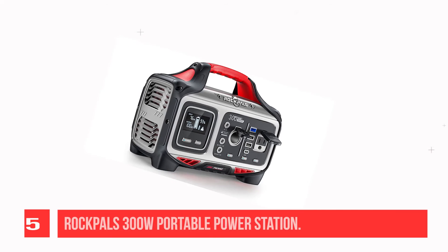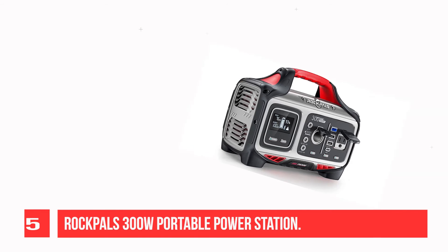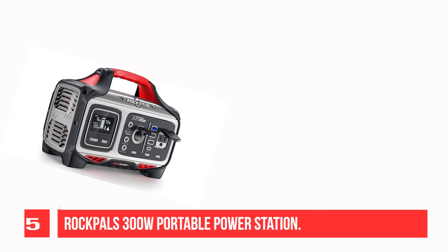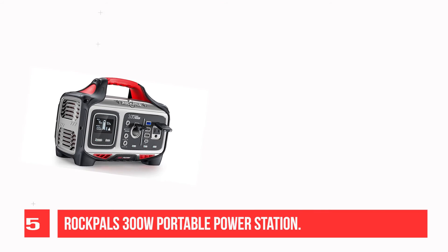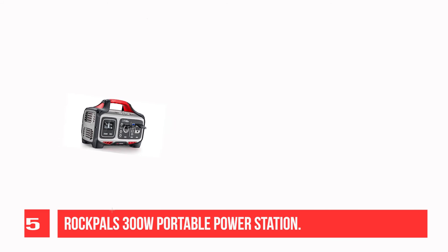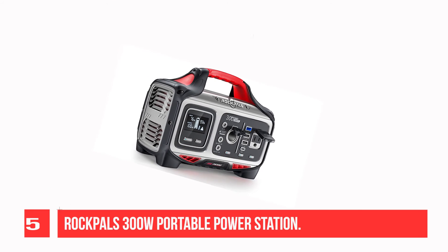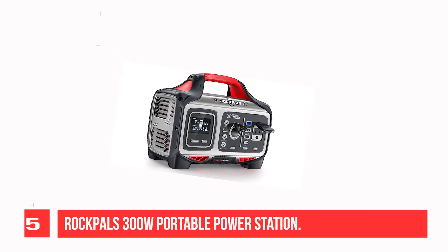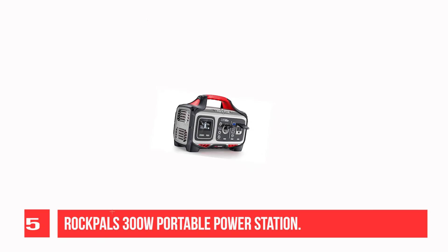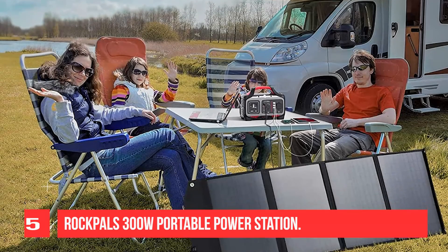Recommendation Number 5: Rockpool S300W Portable Power Station. The Rockpool S300 is equipped with a 208Wh lithium-ion battery pack, with enough power to charge an iPhone 12 5.4-inch approximately 28 to 29 times. It features pure sine wave 110VAC outlets and a carport. Use a DC converter to power your CPAP for better effect.